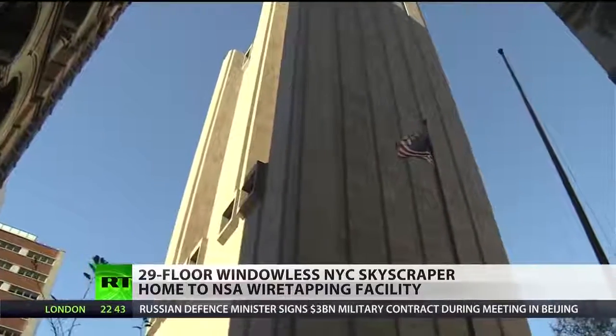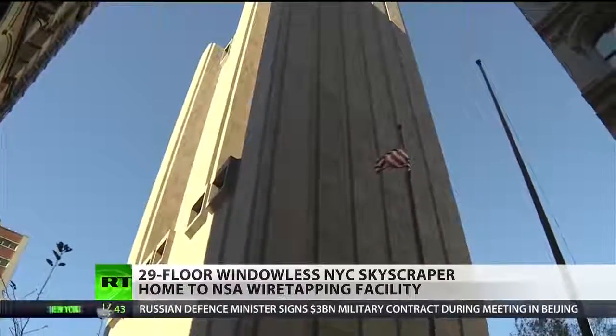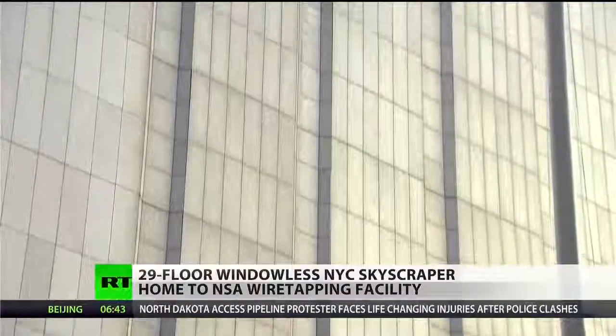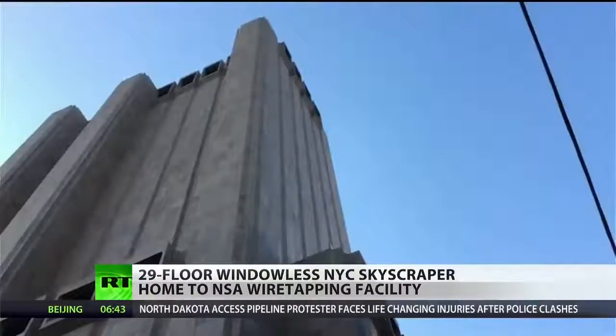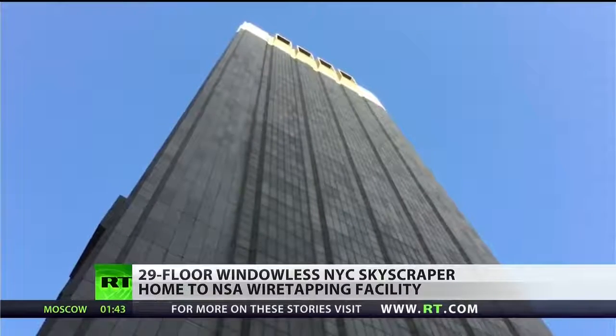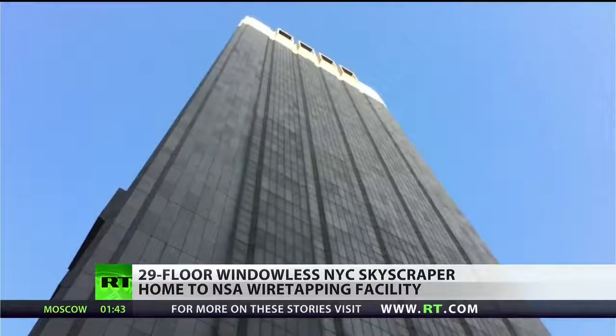Formerly known as Project X, an AT&T subsidiary commissioned the tower to house long distance phone lines. Completed in 1974, it was built to withstand an atomic blast. The architect even made plans to include enough food, water, and generator fuel to sustain 1,500 people for two weeks during a catastrophic loss of power.